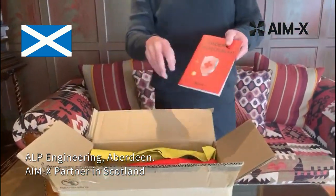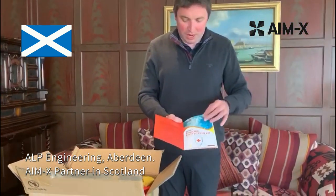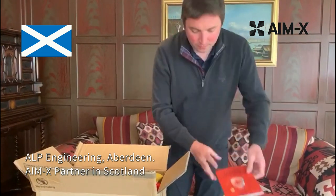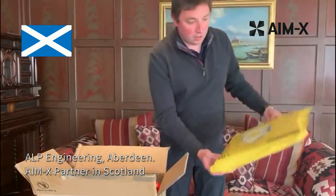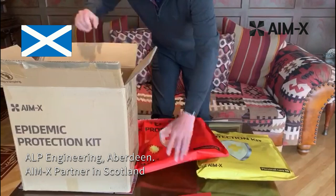In the box, first of all, we find our information leaflet. This shows what they supply and everything which is included in their different kits. This includes two sample leaflets: the Personal Care Kit and the Professional Kit.